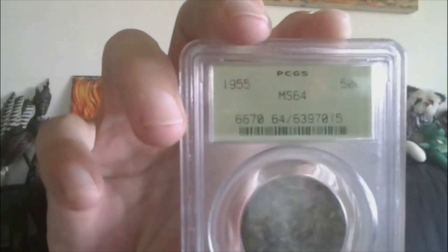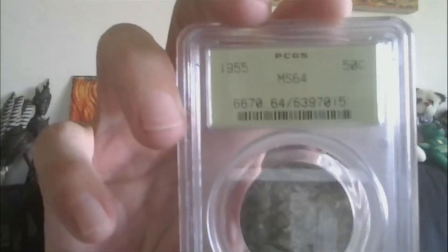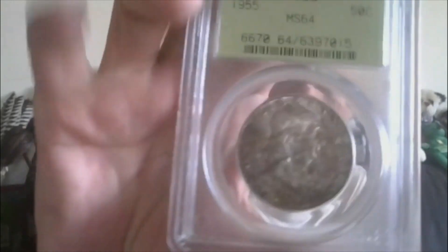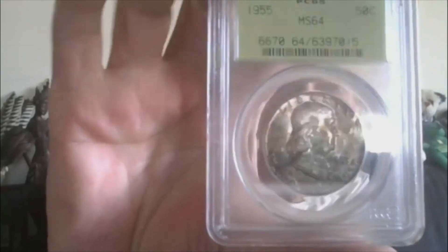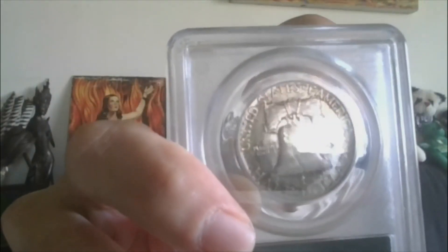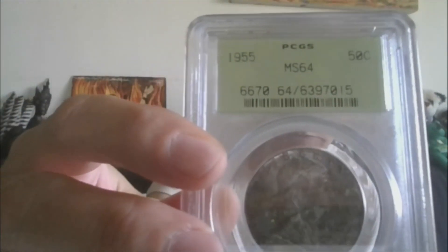Lot number eight — Benji again, but this is in the old green holder, a.k.a. the Rattler. 1955, tough date, MS-64. And this one is a Toning. As you can see, 1955, MS-64 Benji in the old green holder Rattler. Alright, that's lot eight.